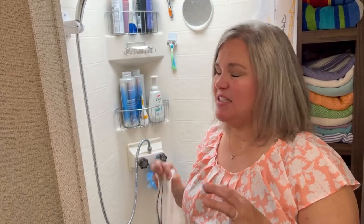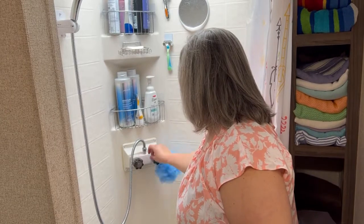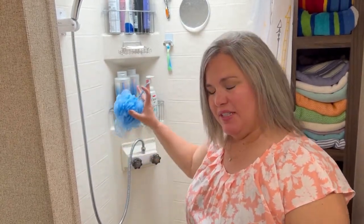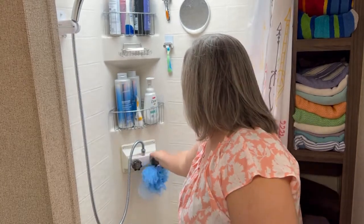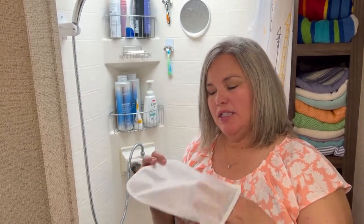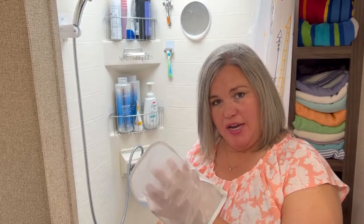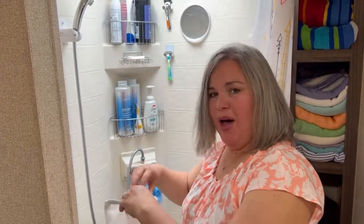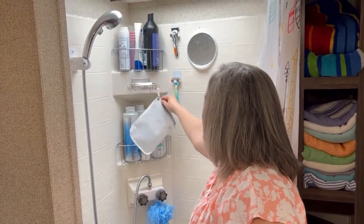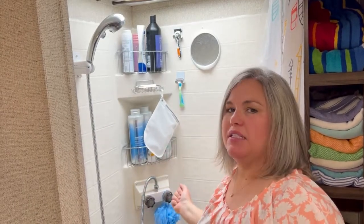Number three: if you have ever had creepy crawlies — stink bugs, spiders, whatever — in your RV, you know if you use a puff there's always the risk that they're going to get into your puff sponge. My hack for that is a face mask mesh bag for your laundry. All I do is put my puff in it, and then with the little hook I'll hang it up here to dry. Zip it up — nothing can get in it, but it can still air dry.